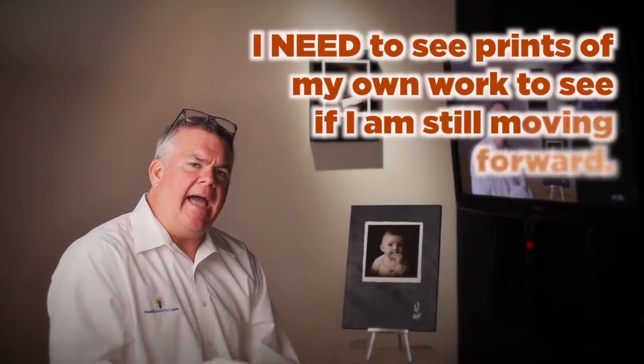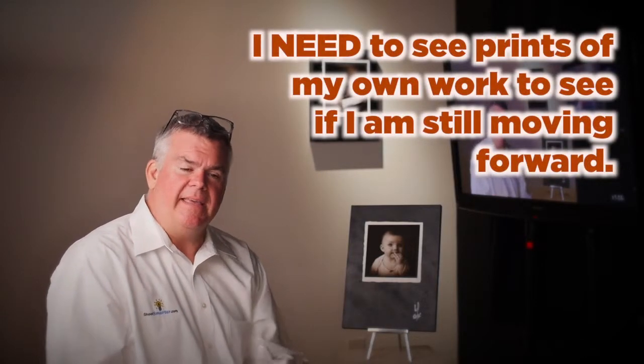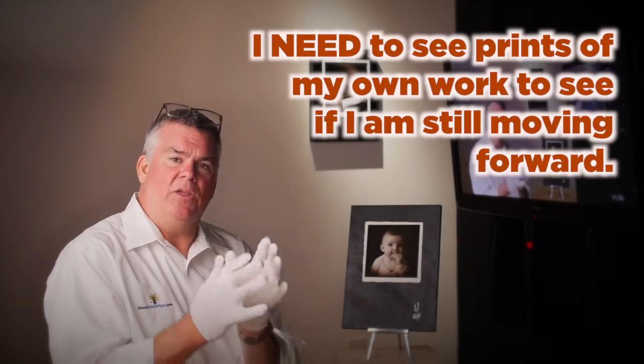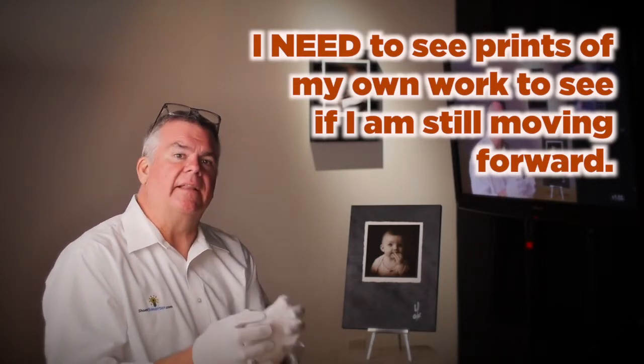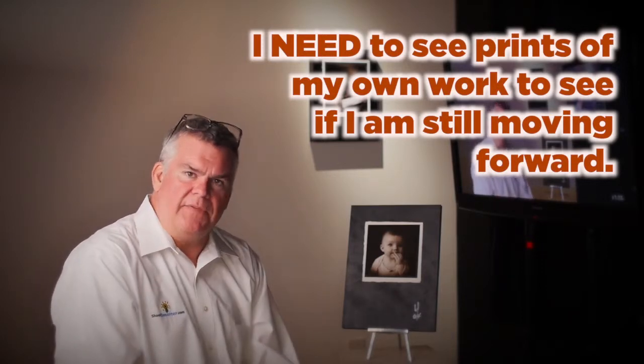My entire career has been as a still photographer as well as video producer, but I've always had a connection to the print — particularly the inkjet print. I believe that part of growing as a photographer, of course I've still got plenty to learn, is looking at your work critically with your own eye and trying to make that connection with the image the way that you wanted to.